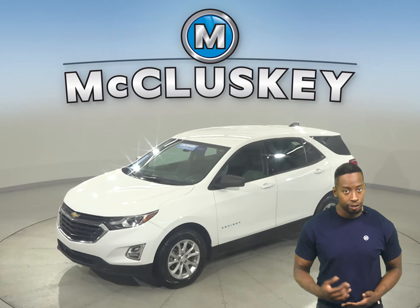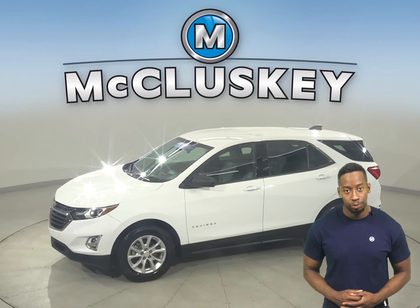Looking for a reliable four-door sport utility? Well then check out this 2018 Chevrolet Equinox. There is a 1.5-liter engine underneath the hood with a 6-speed automatic transmission. It can get up to 32 miles per gallon on the highway and about 26 in the city.